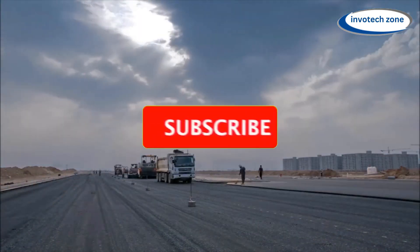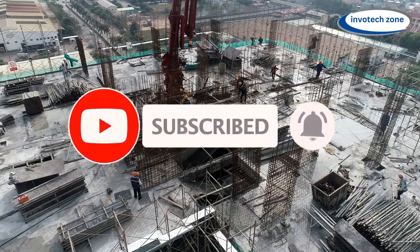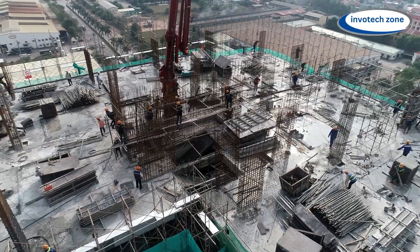Which of these technologies grabbed your attention? Share with us in the comments. If you enjoyed watching the video, do not forget to like, share, and subscribe to the channel.